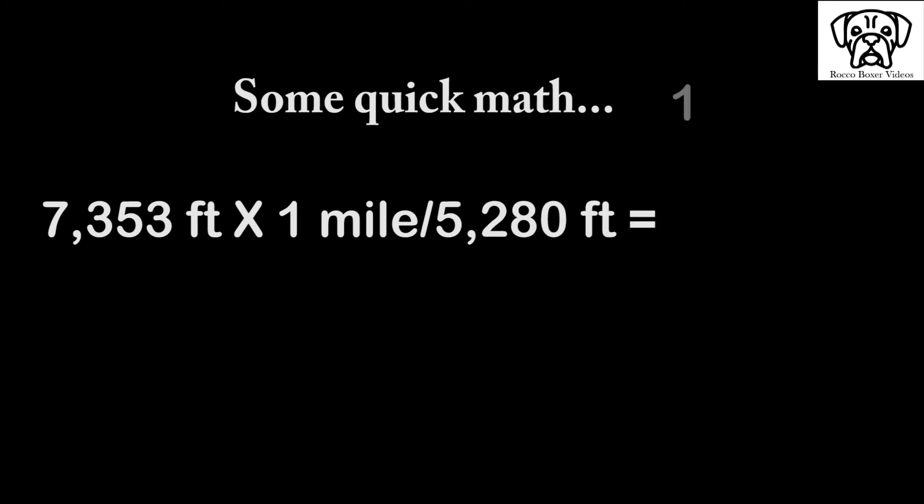Now we take that max distance of 7,353 feet, divide it by 5,280 to get the miles.